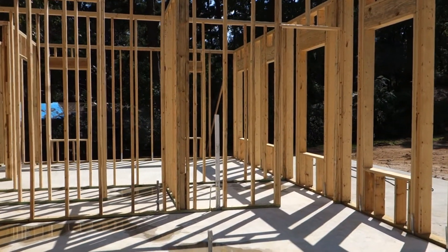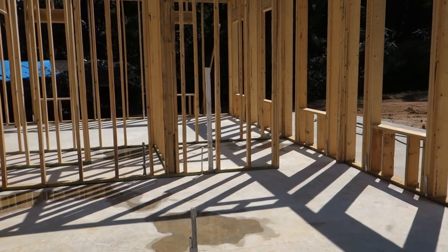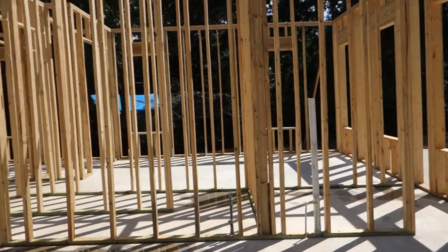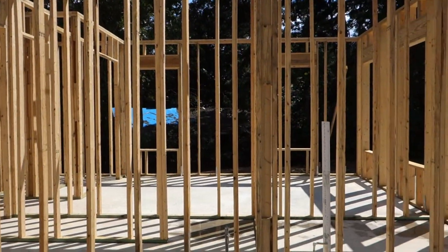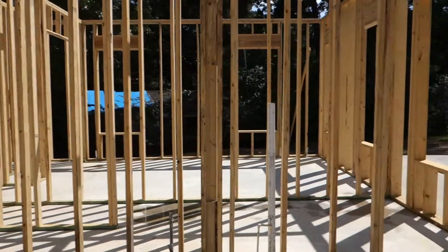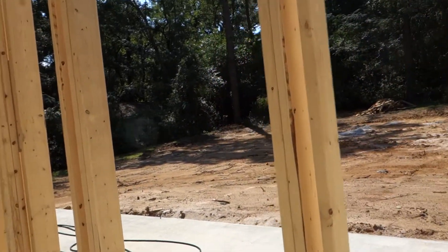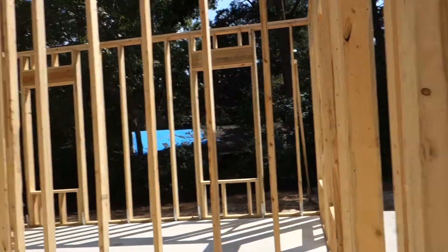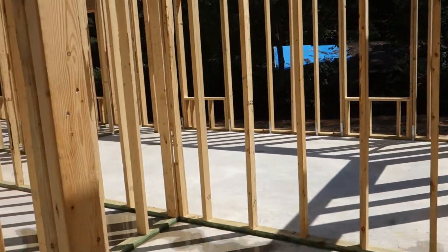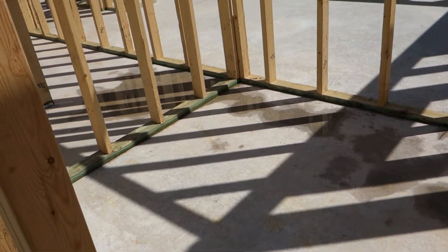The kitchen has a large island, and over here will be the refrigerator. Here will be the stove and the sink. And over here there is one window. Then you go into a pantry. The pantry has a window and it is about eight feet by nine feet.